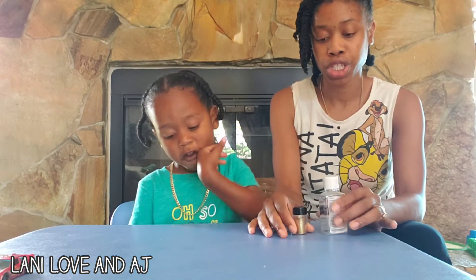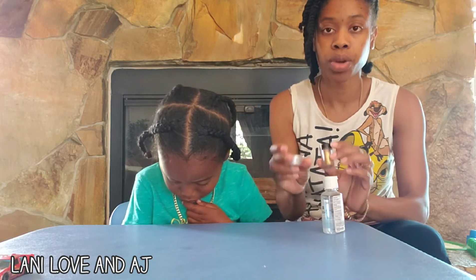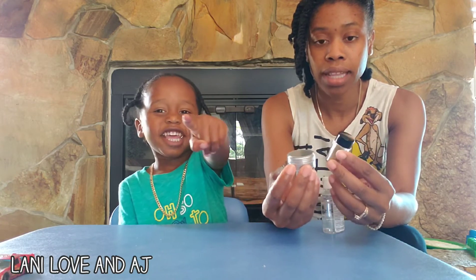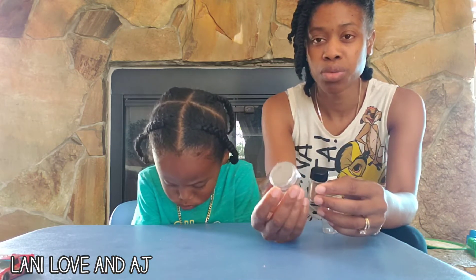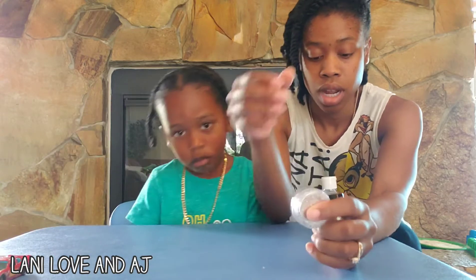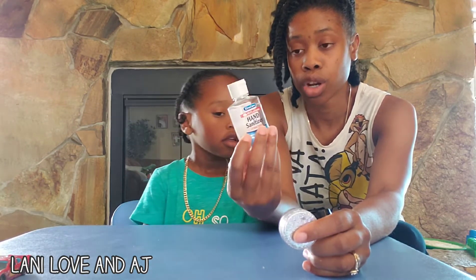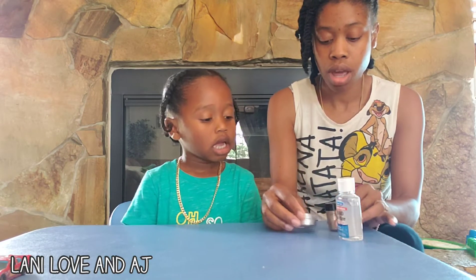The first demonstration we are going to do is to show AJ how germs can spread on our hands, and what we need to do to take the germs off. I have two types of glitter — I only had the fine glitter, but AJ is three. If you have a child that's one or two, maybe try the bigger glitter. I also have hand sanitizer, and I'm going to explain to AJ how to properly get the germs off our hands.